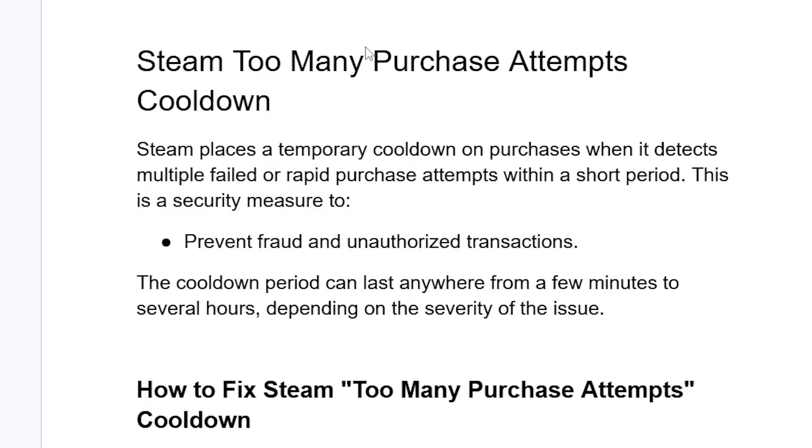If you get this error on Steam which says 'too many purchase attempts cooldown,' then in this tutorial I will guide you on how to resolve this problem. So listen to this tutorial very carefully.